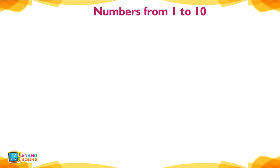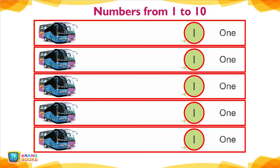Numbers — Numbers from 1 to 10: 1, 2, 3, 4, 5, 6, 7, 8, 9.